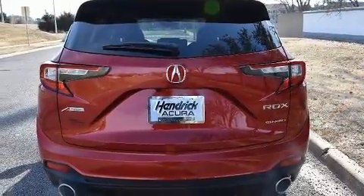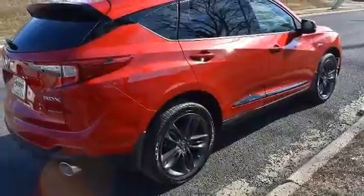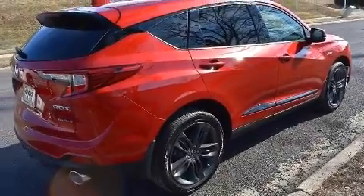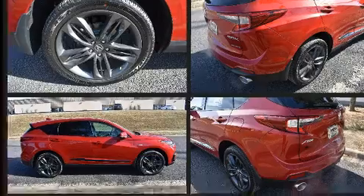Top features include air conditioning, a rear window wiper, a built-in garage door transmitter, power moonroof, heated door mirrors, lane departure warning, blind spot sensor, and power seats.